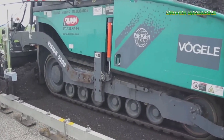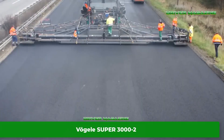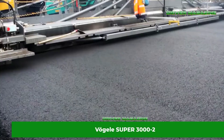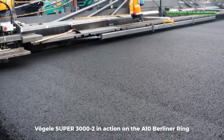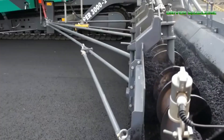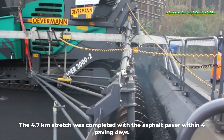Welcome back to our channel where we explore the fascinating world of construction and engineering. In today's video we're diving into the realm of asphalt paving equipment machines and the groundbreaking technology behind Chip Seal road construction. Get ready to witness the largest and most impressive machines at work as we take you on a captivating journey through the world of road construction. Let's get started.